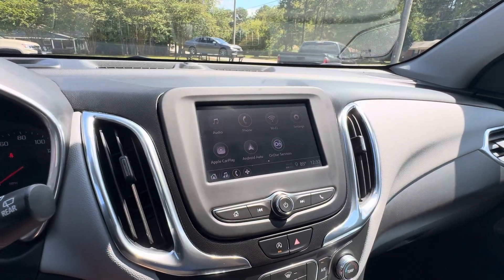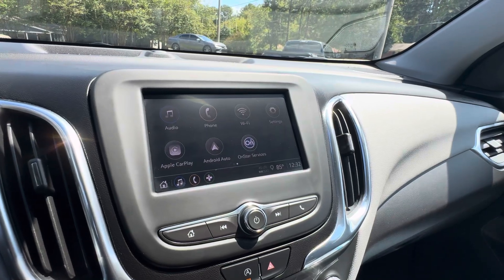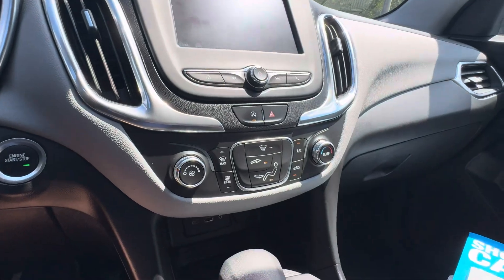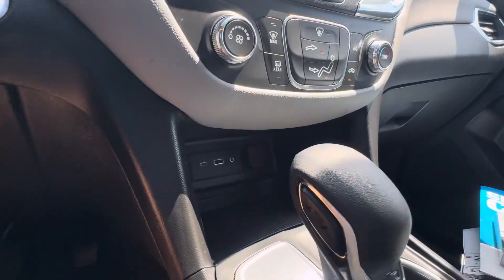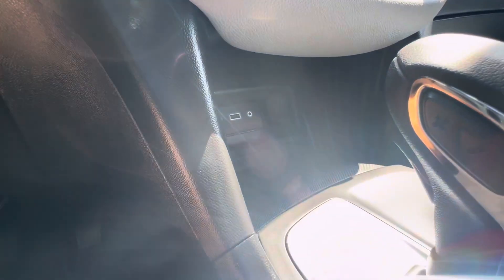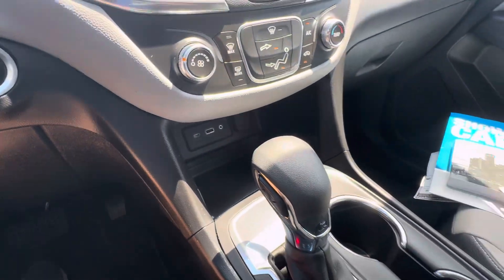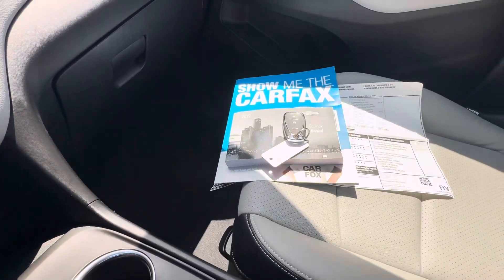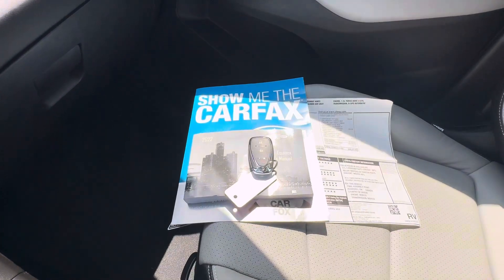Touchscreen radio with AM, FM, XM satellite, Android Auto, and Apple CarPlay. Backup camera, climate control, USB ports, auxiliary audio jack, a 12-volt outlet, console shifter, electronic parking brake, keyless entry key fob, and factory owner's manual.